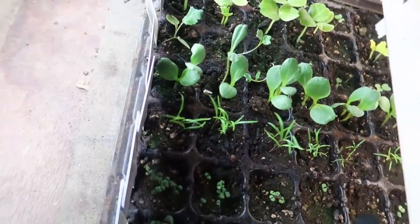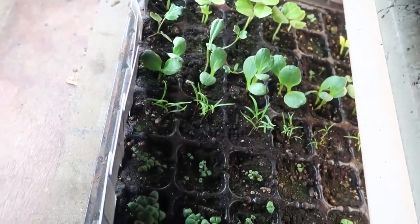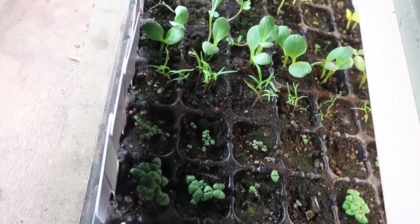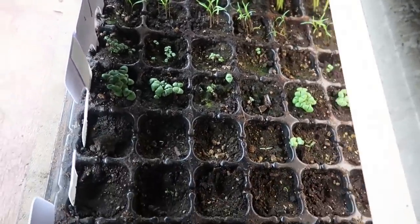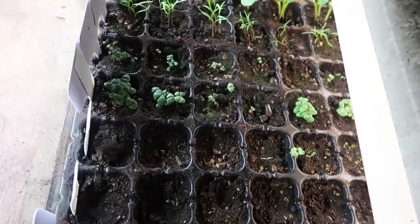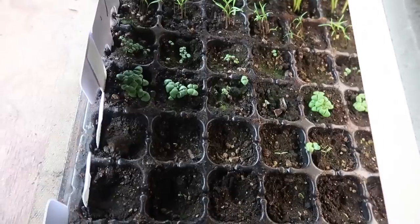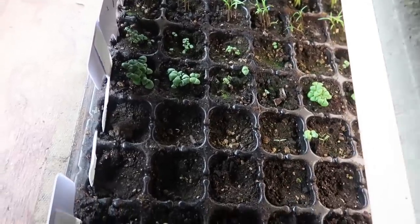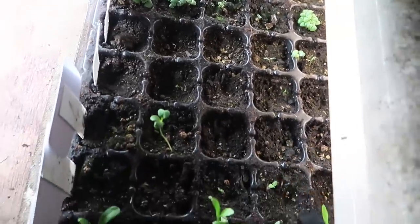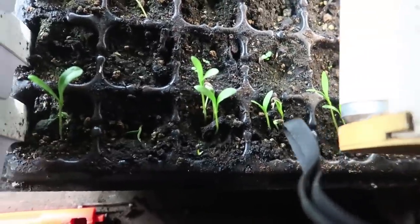Look at all these things that have germinated — our roselle, our safflower, the dill is coming up, the thyme, the lemon basil. That lemon basil is from my friend Kaylee at the Farm at Quail Hollow — she traded those at the seed swap at the Homestead of America conference. Looking forward to that again this year. And then some calendula on the end is doing well germinating, but it's definitely stretching, trying to get to the light.